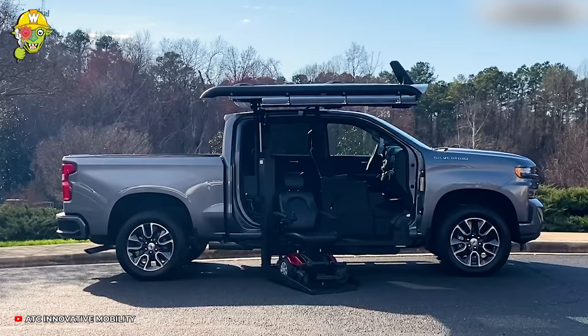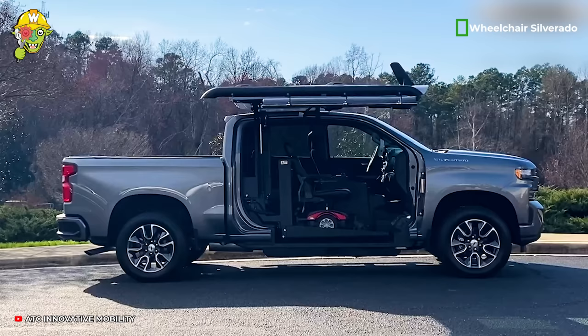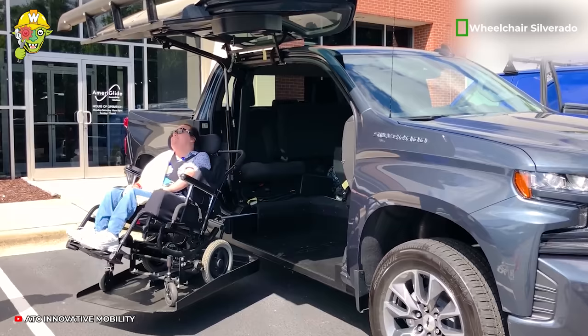The standout feature of the Chevrolet Silverado is its ability to automatically raise a wheelchair within 20 seconds. Now you can adjust the wheelchair at your convenience to enjoy unlimited freedom.